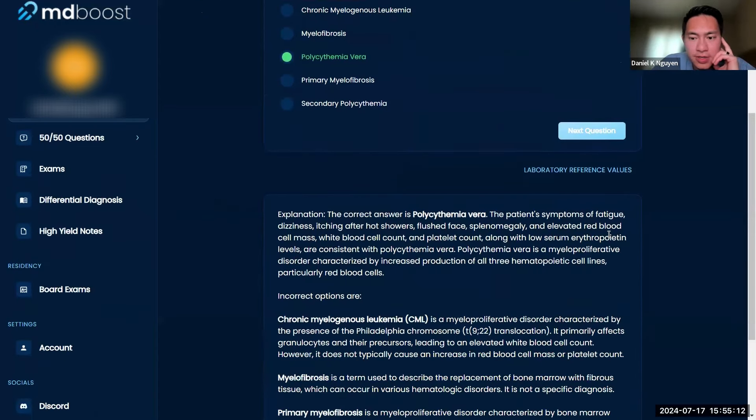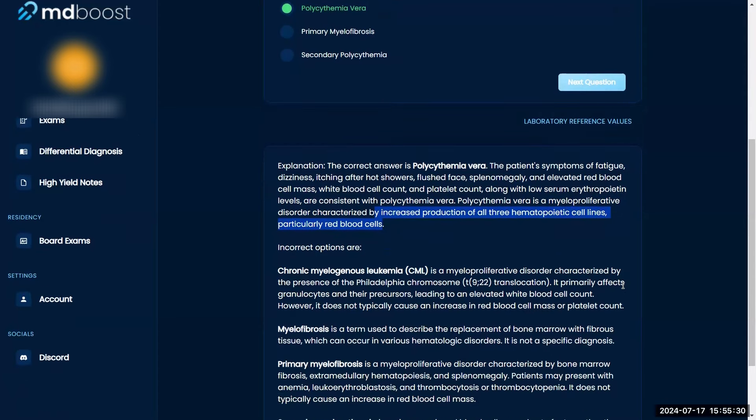So fatigue, dizziness, itching after hot showers, flushed face, splenomegaly, elevated blood cell counts, and low EPO — that is polycythemia vera, which is a myeloproliferative disorder with increased production of all three hematologic cell lines. That's why I was confused — I kept thinking EPO drives this disease.